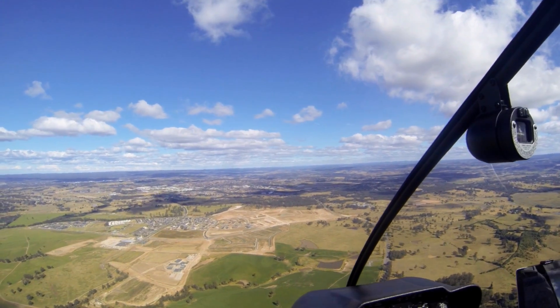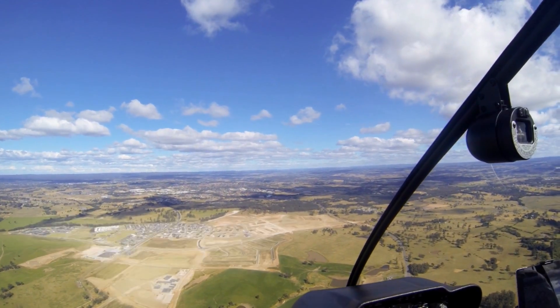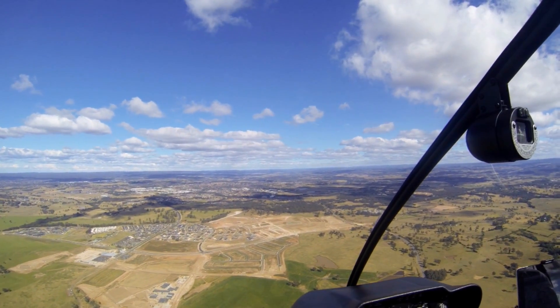Coming in via Bryngelly, one thing to remember is you may be asked to track via Orem Park, which is no longer the raceway that it used to be. It is now a small township, a brand new development with lots of houses, a small town centre and what have you. That's often used to track via Orem Park if they're doing straight-in approaches to runway 24.